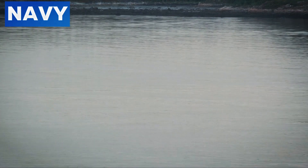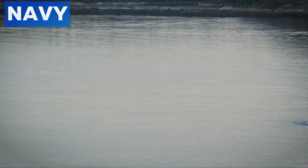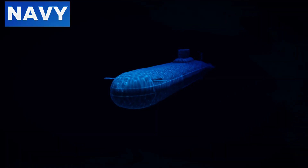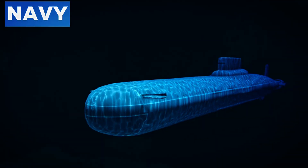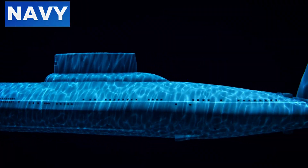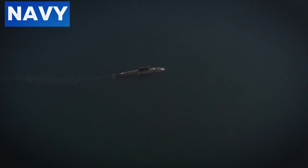The integration of unmanned underwater vehicles (UUVs) with submarines represents another future trend. These UUVs can perform various tasks such as reconnaissance and mine detection without exposing the submarine to risk. By operating remotely, they can enhance the submarine's operational capabilities while maintaining its stealth.